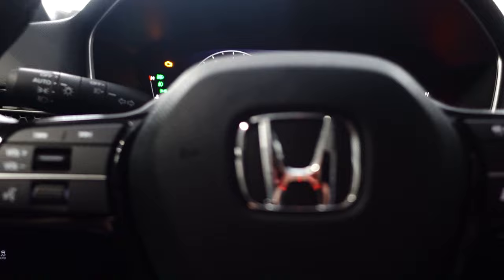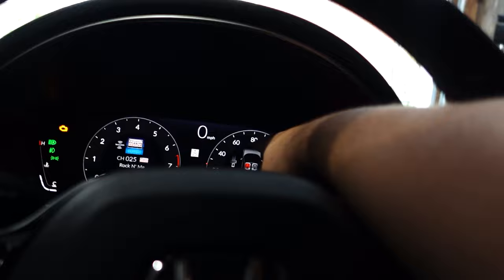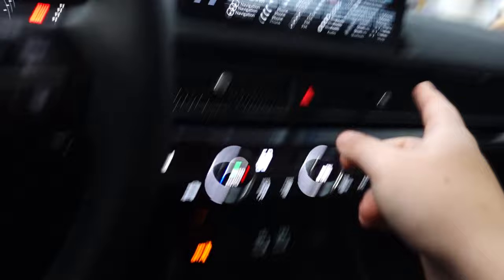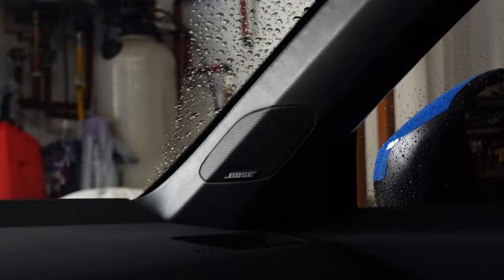On the Sport Touring the dash is fully digital; on the Sport, only the left side is digital and the right side is an analog speedo. We also get HomeLink, a wireless phone charger, dual-zone climate control, a sunroof, lane keep assist, and adaptive cruise control — which also comes on the Sport. I'm actually really surprised it came with adaptive cruise control on a manual. We also have the 12-speaker Bose sound system.